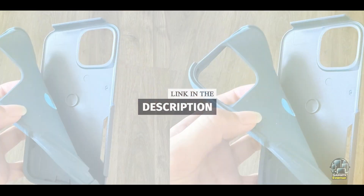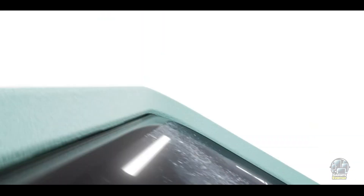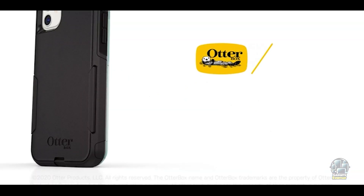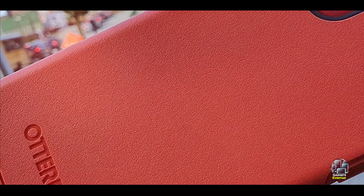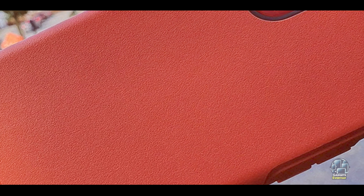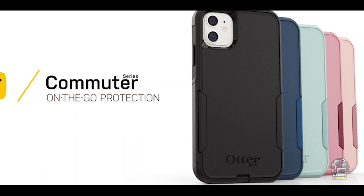Key features: This case features a two-piece design with a soft inner layer and a hard outer shell. It includes OtterBox's signature Drop Plus protection, which means it has been tested to withstand multiple drops, bumps, and shocks. The case also includes port covers to keep dust and debris out and a raised edge to protect the screen and camera.